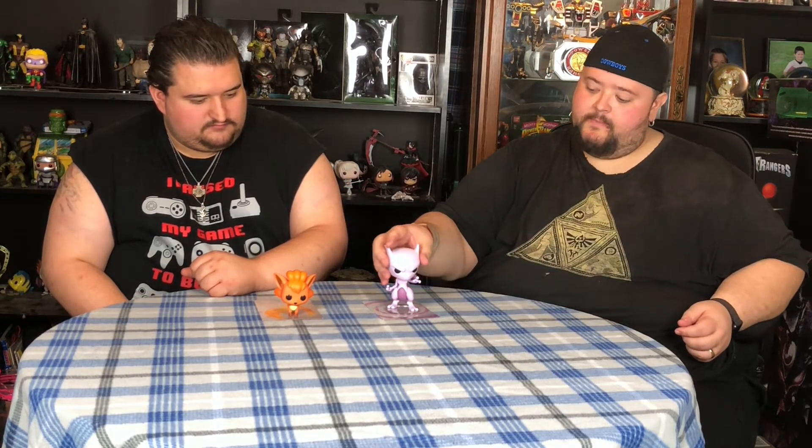Another thing I love is that Mewtwo comes with a clear plastic stand. It's hard to see, but it makes him stable. Vulpix fell over because he doesn't have one, and he only has four paws versus Mewtwo's two rear feet. I love that they included the stand with Mewtwo — would have loved to see it with Vulpix too.